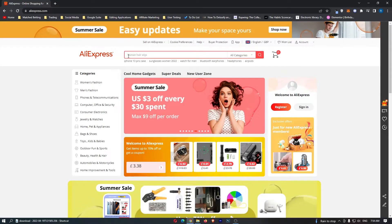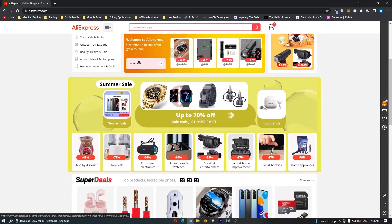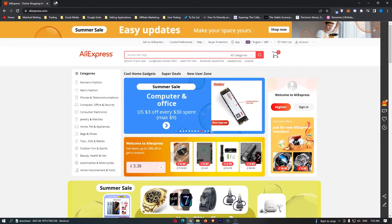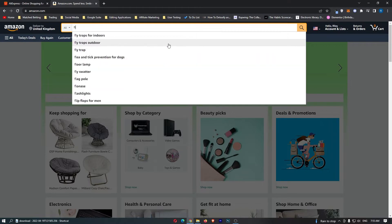As we can see right here we are over on AliExpress and there is a bunch of products that you can get. These products on AliExpress are super cheap and that is what makes this business model so profitable. For example let's go over to Amazon and type in flashlight.